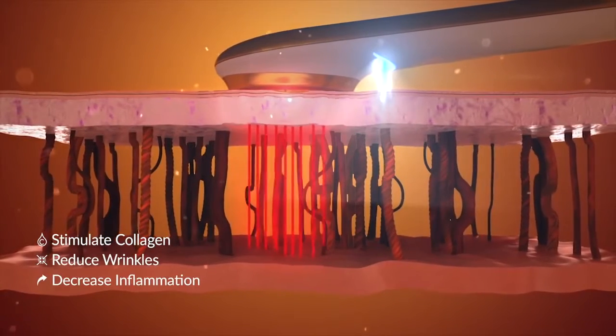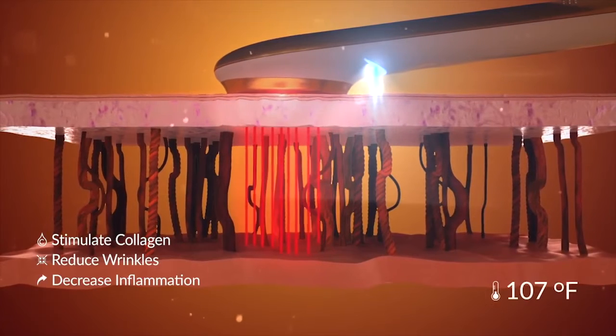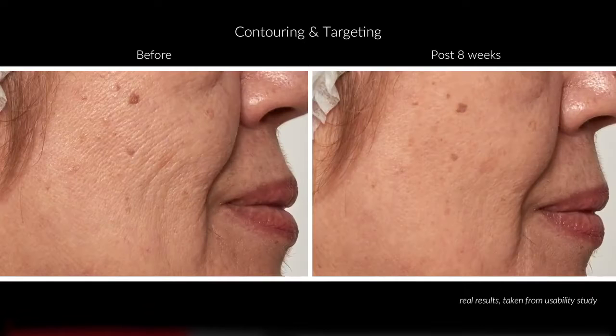Eno also combines thermal treatment of up to 107 degrees Fahrenheit to allow treating and better healing of the skin. Wrinkles, pigmentation, enlarged pores, and other impurities can now be targeted immediately.